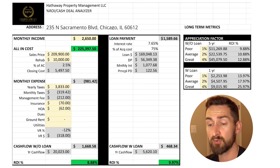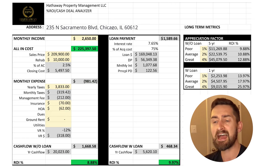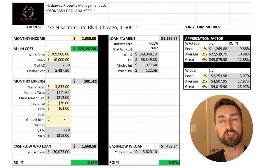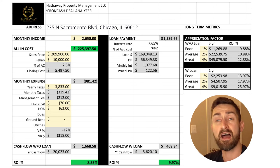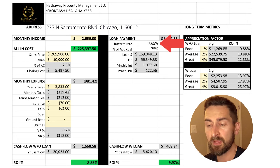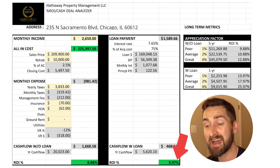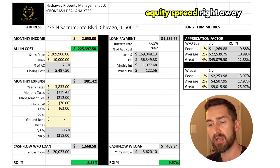So once we fix it up, we'll have a little bit of equity. The property taxes are $3,833 — not terrible. Looking at that cash flow, it's going to cash flow about $1,668 a month if you purchase with all cash, or 8.88% cash-on-cash return — that's not bad. With a loan, a 30-year fixed at 7.65%, our analyzer shows you'll be making about $468.63 or 9.97%. I don't mind those numbers at all. I'd totally bless this property as a long-term rental because you're getting cash flow and equity spread right off the bat.